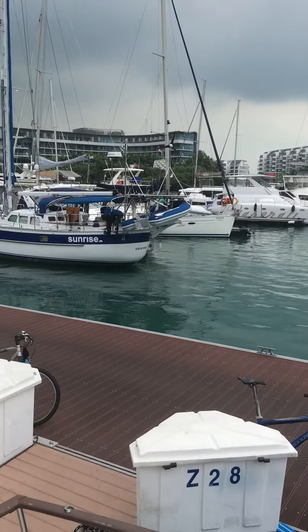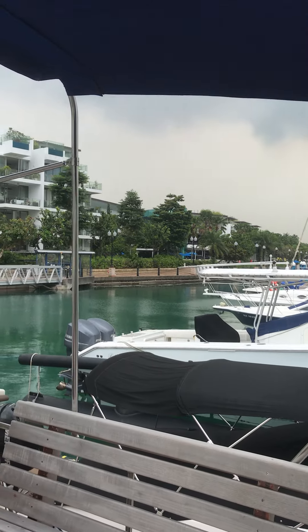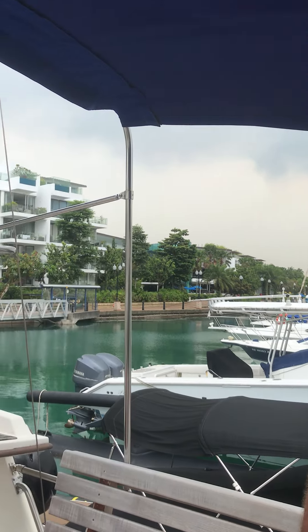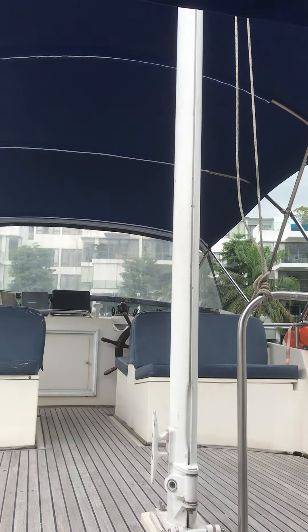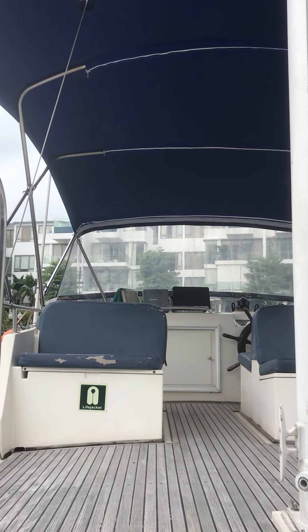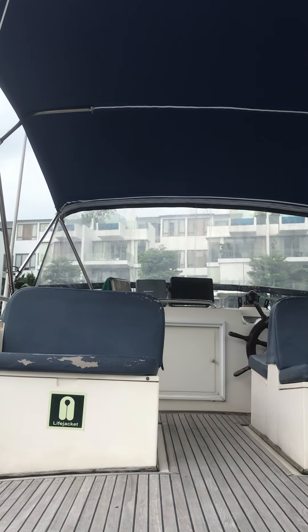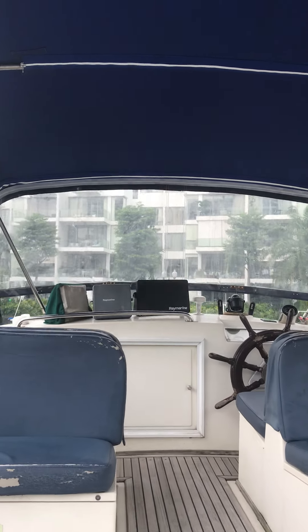How much does it cost to charter a boat like this? During the week it's S$580 for four hours, and on weekends it's S$680 for four hours. The rates differ depending on demand — everyone wants to charter on weekends so it costs a little more.